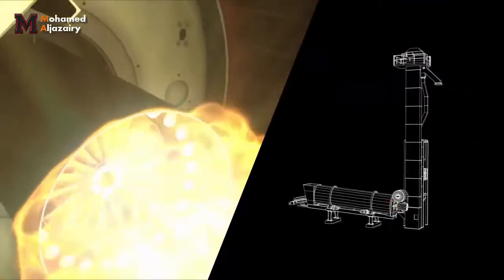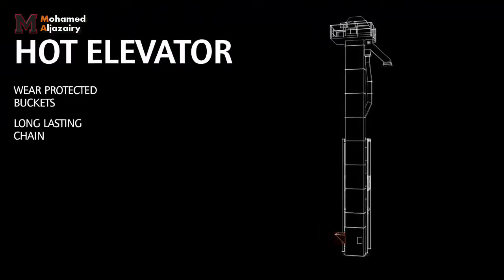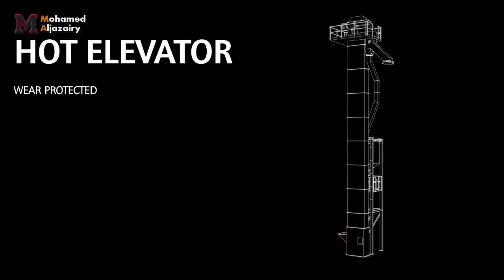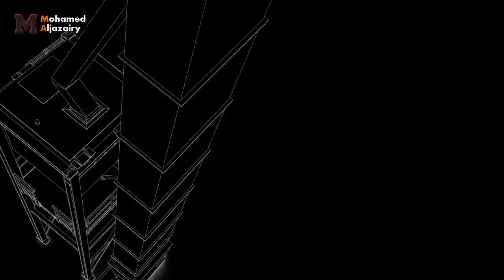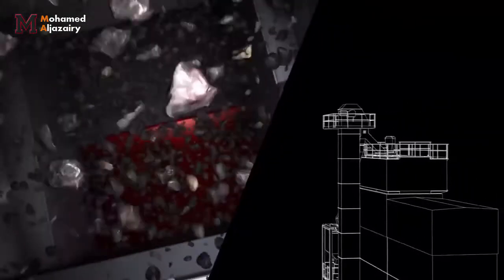Now we're ready to start the ascent to the mixing plant. An elevator takes us up towards the mixing tower. Losses upon start and stop are temporarily stored in a bypass silo and returned to the process later on.